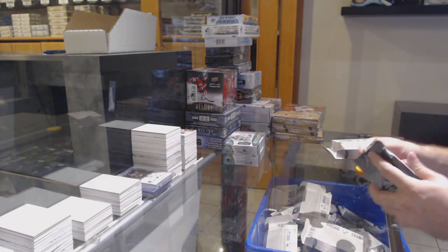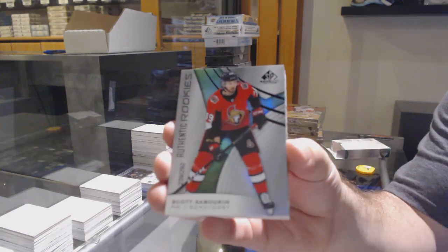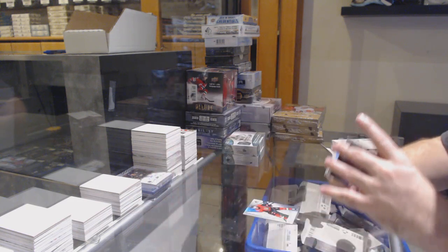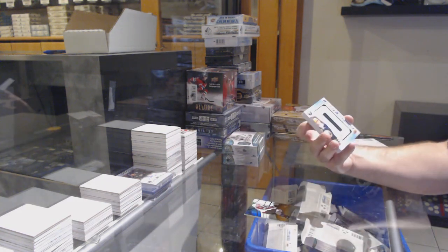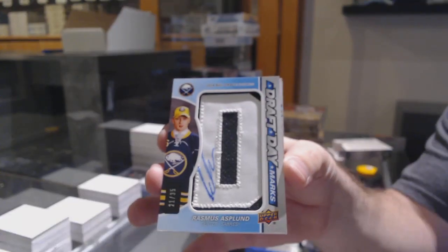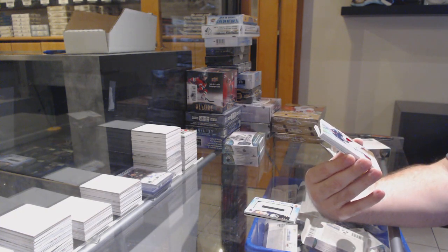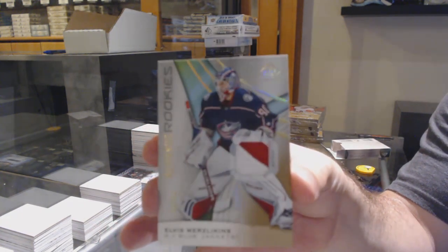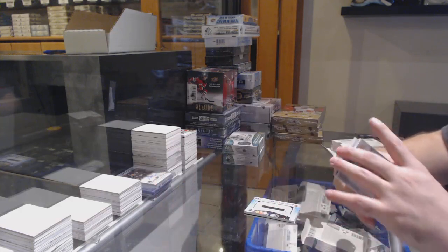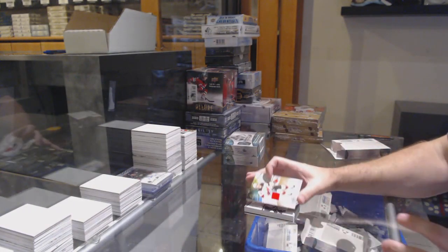I think the Rangers had a couple small things, but nothing huge as of yet. For the Ottawa Senators, Scott Sabrin. For the Avalanche, the 106, Nathan McKinnon, orange. For the Buffalo Sabres, Draft Day Marks Auto to 35, Rasmus Asplund. For the Blue Jackets, shocking — authentic rookie patch of Elvis, number to 65. We've got for the Calgary Flames, showcase standouts of Matthew Tkachuk. And New Jersey Devils, Nico Heischer jersey.